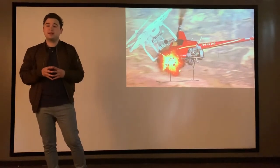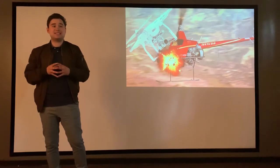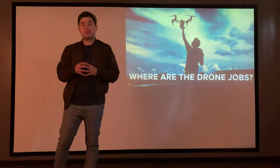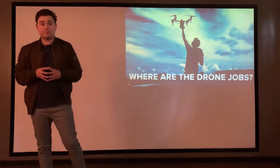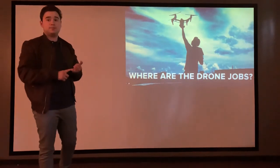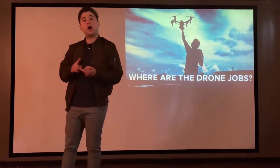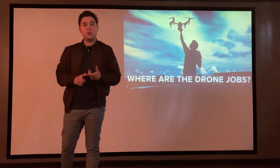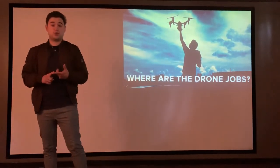With that being said, the value of drone pilots is in demand, and the drone opportunities in the workforce are growing. That covers real estate, agriculture, law enforcement, even movies — whatever the field, drones are the future.